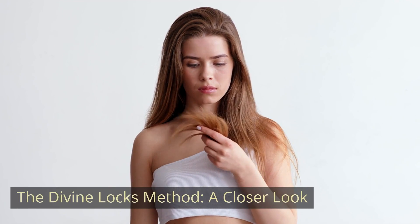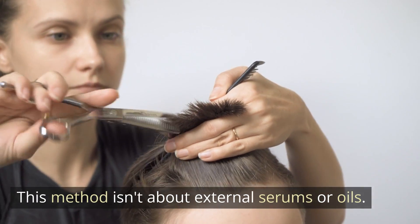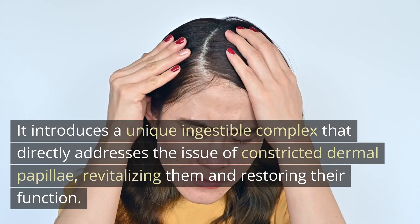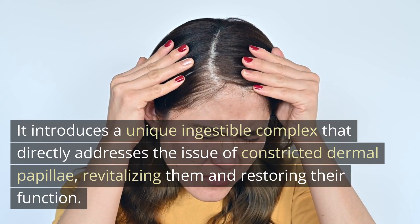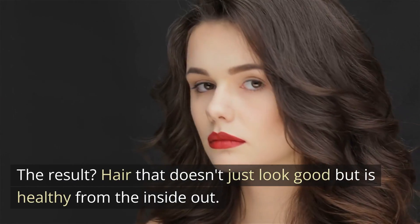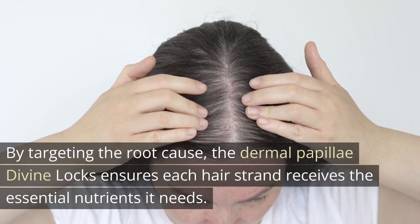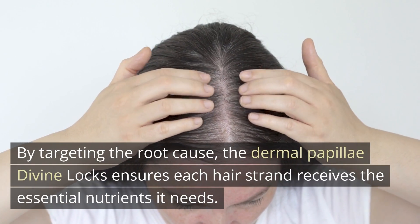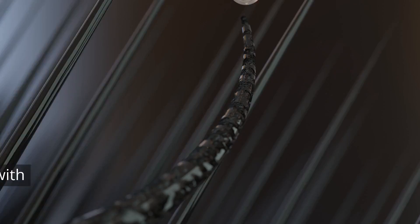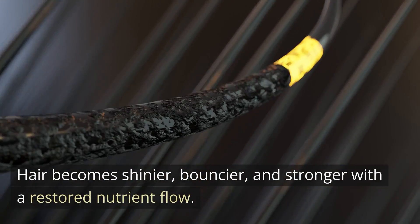The Divine Locks method — a closer look. This method isn't about external serums or oils. It introduces a unique ingestible complex that directly addresses the issue of constricted dermal papillae, revitalizing them and restoring their function. The result? Hair that doesn't just look good but is healthy from the inside out. By targeting the root cause — the dermal papillae — Divine Locks ensures each hair strand receives the essential nutrients it needs. Hair becomes shinier, bouncier, and stronger with a restored nutrient flow.